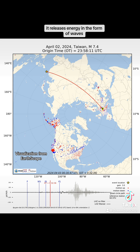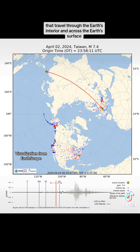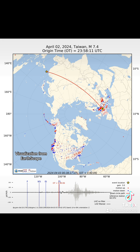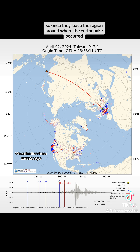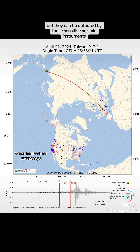When an earthquake occurs, it releases energy in the form of waves that travel through the Earth's interior and across the Earth's surface. These waves attenuate, or get smaller, with distance. So once they leave the region around where the earthquake occurred, they can't be felt by people, but they can be detected by these sensitive seismic instruments.